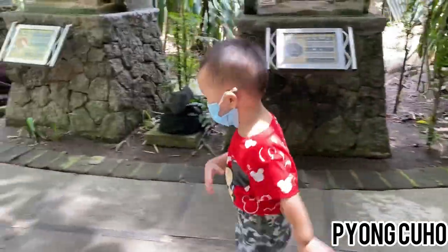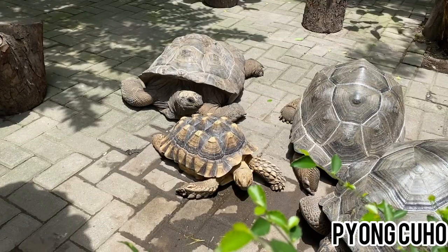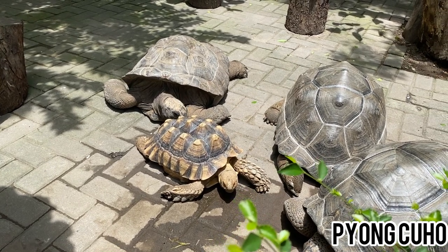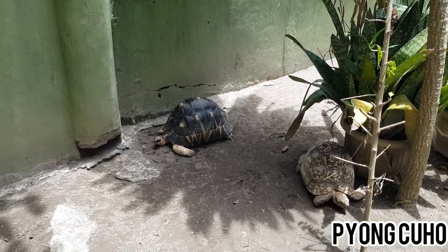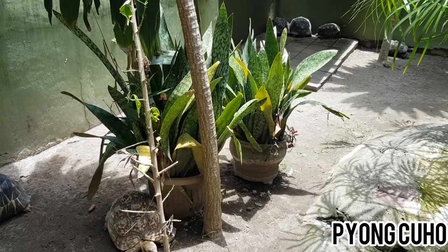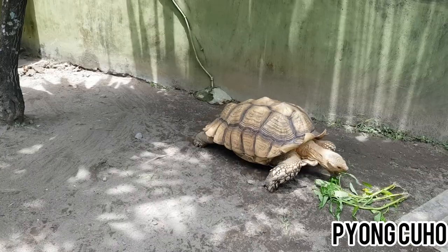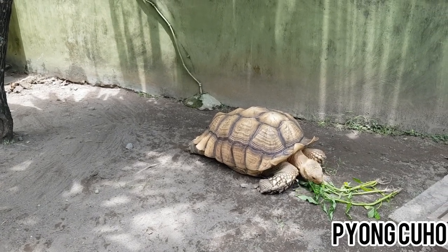Kenso sudah tidak sabar mau lihat kura-kura yang besar. Kura-kura yang di sini besar sekali ya teman-teman. Jenis kura-kura darat yang terdapat di Gembira Loka Zoo sangatlah beragam. Kalau yang ini kura-kura sulcata, wah dia lagi makan.